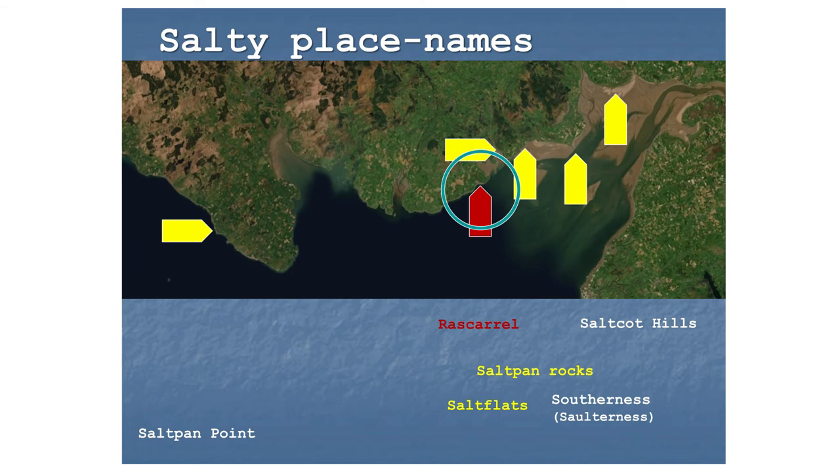When the tide is out you can walk across the sands, but when the tide is in you have to walk all the way around. A radius of four miles from Rascarrel doesn't quite reach the known place names of salt pans, but does just about reach Salt Flats. The owners were identified as William Lindsay and Adam Craik, both of whom had estates in this area but also owned land further south, so we don't really know where that other salt pan was — it could be Salt Flats, Salt Pan Rocks, or somewhere yet to be discovered.